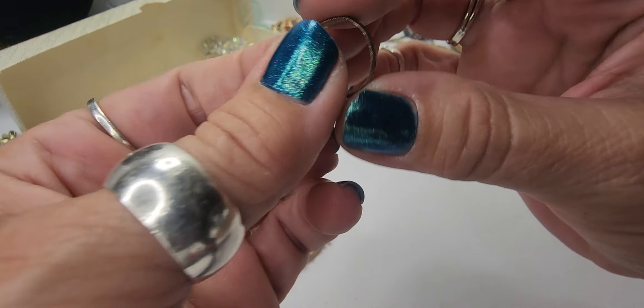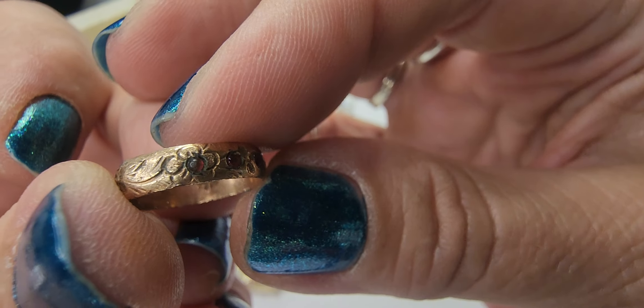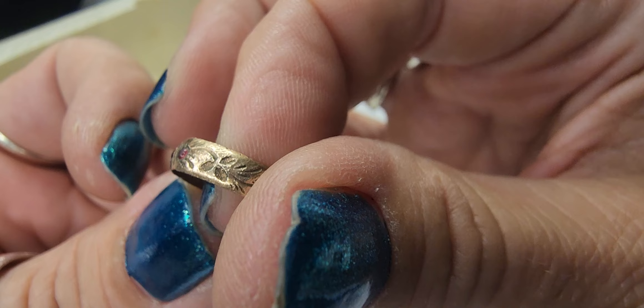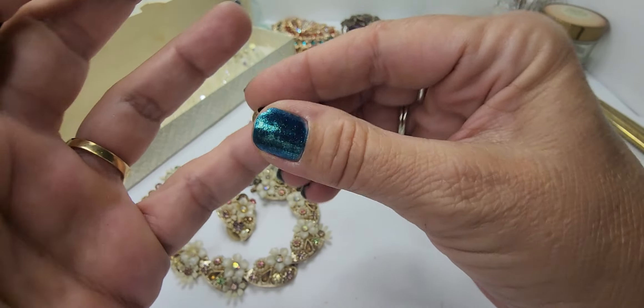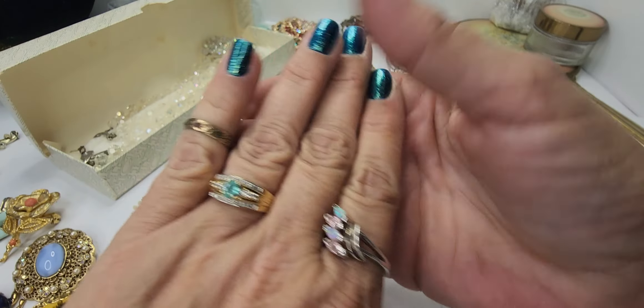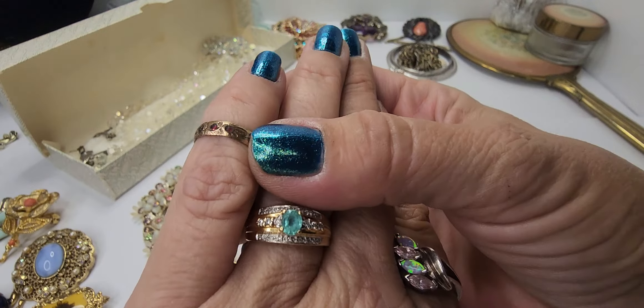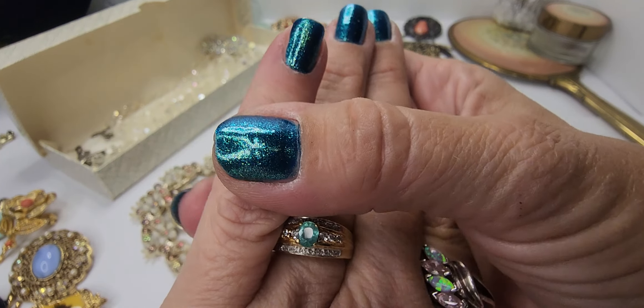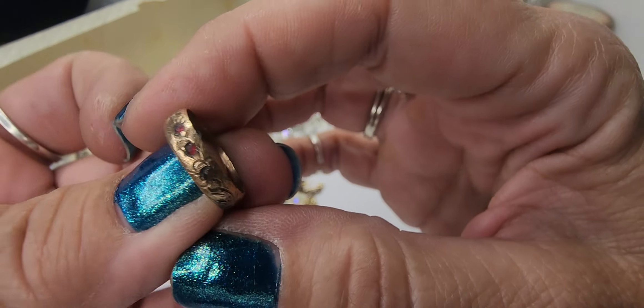Then we have a little copper ring and it has three little tiny stones in it and some etching. Really cute little piece that would make a cool half ring — I love my little half rings. It was probably a child's ring at some point, but a nice little piece.